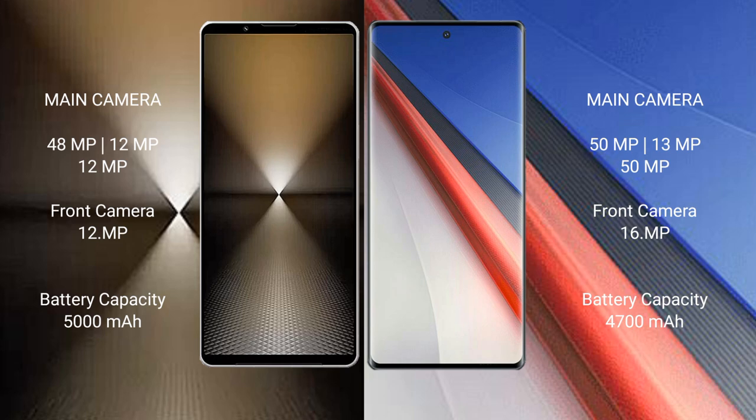The Sony Xperia 1 Mark 6 features a rear triple camera setup: 48MP + 12MP + 12MP, and a 12MP front camera. The Vivo iQOO 11 Pro features a rear triple camera setup: 50MP + 13MP + 15MP, and a 16MP front camera.